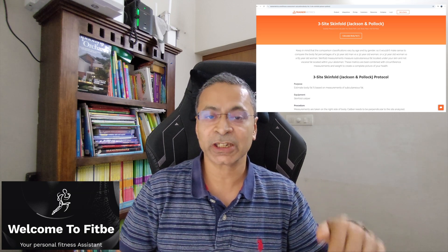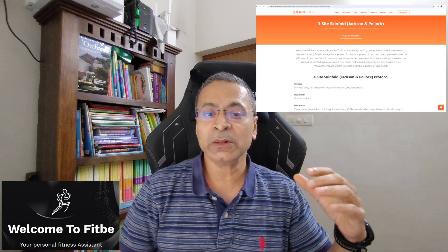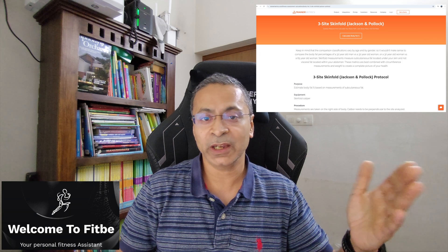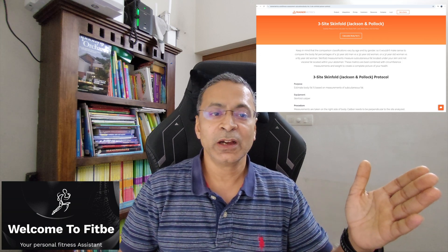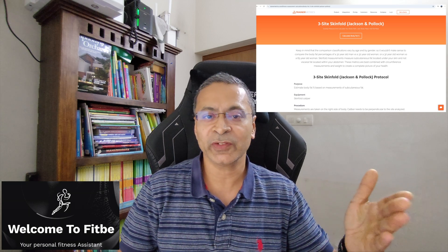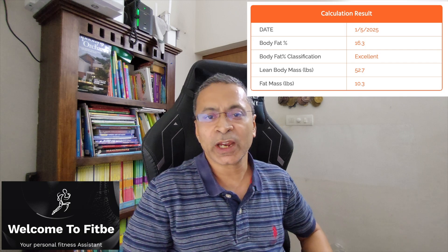Once you have these three numbers for men or women, there's a website link you can go to. It asks for your weight, age, and the measurement numbers. Once you enter that, it will tell you your body fat percentage.